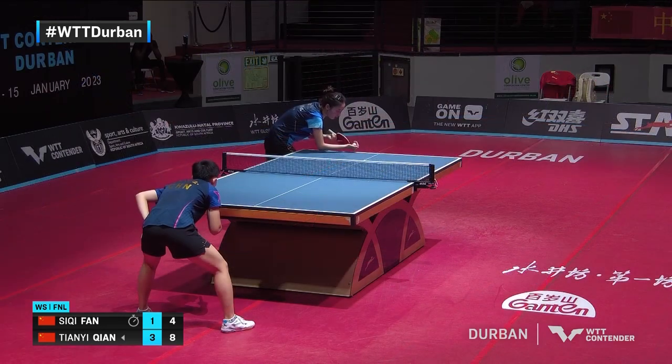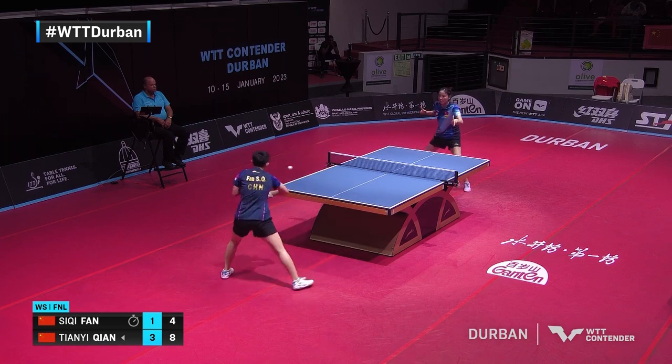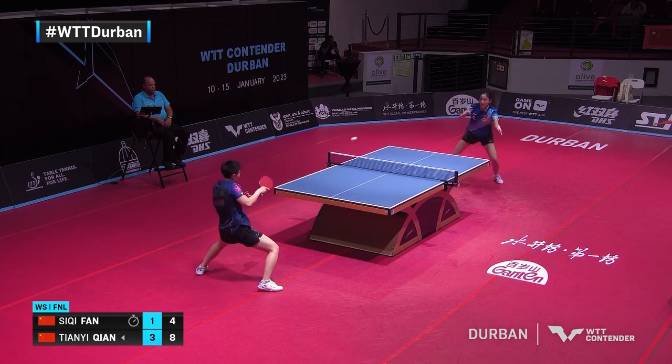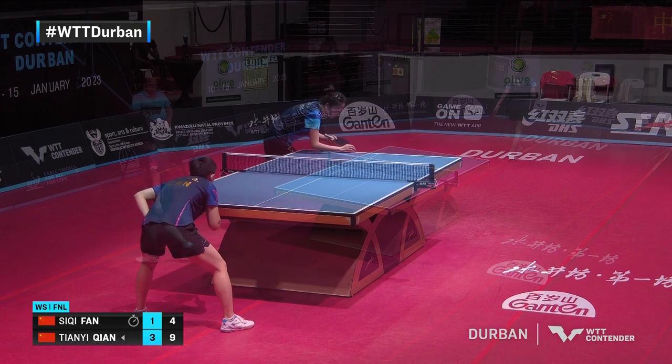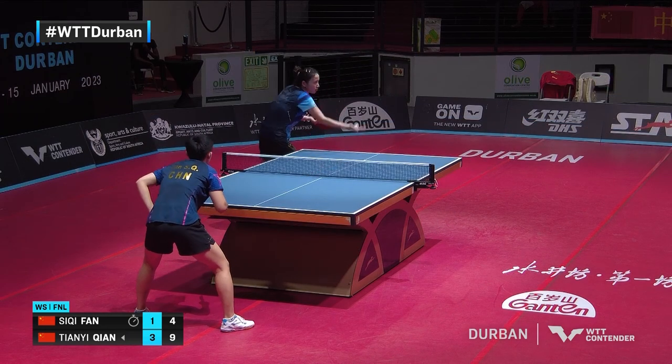Table tennis. That's why they're a league apart right now, especially in the women's side of things.